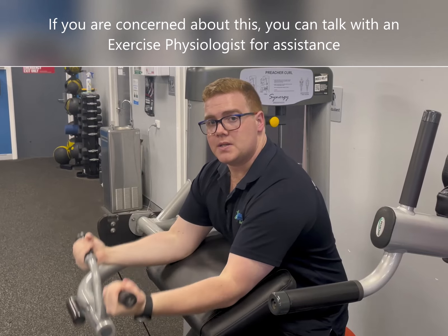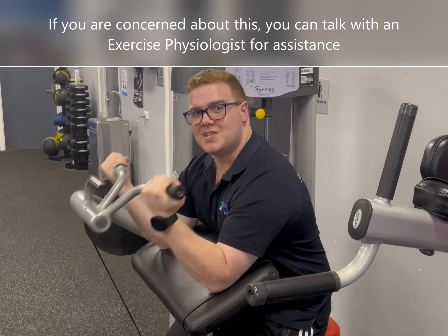If you're concerned about this, definitely speak with an exercise physiologist as we can steer you in the right direction.